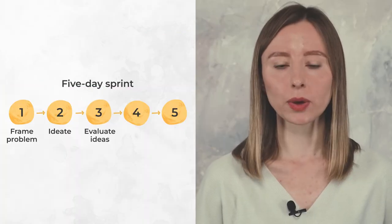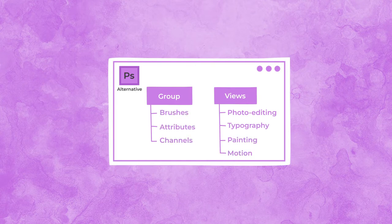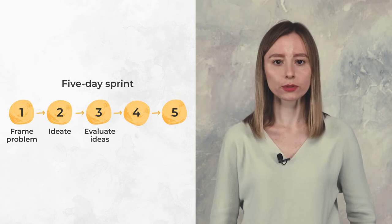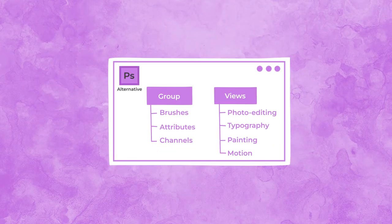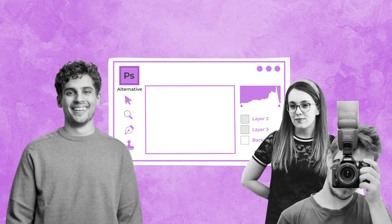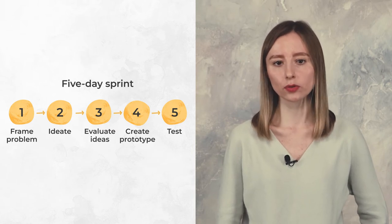On the third day, we evaluate ideas. At this stage, we discuss if having several views for the tool panel makes sense in terms of the customer jobs, and we may decide it's a nice-to-have feature rather than a core one — so we skip it for now and move forward with the grouping idea. Then, on the fourth day, we create actual prototypes of our interface. Finally, we test and gather feedback during the fifth day. Design sprint is equally effective for solving problems for an existing product or exploring new opportunities for a future one. The coolest thing about this technique is that we set a specific timeframe to focus on a single aspect of users' jobs to be done and generate solutions.